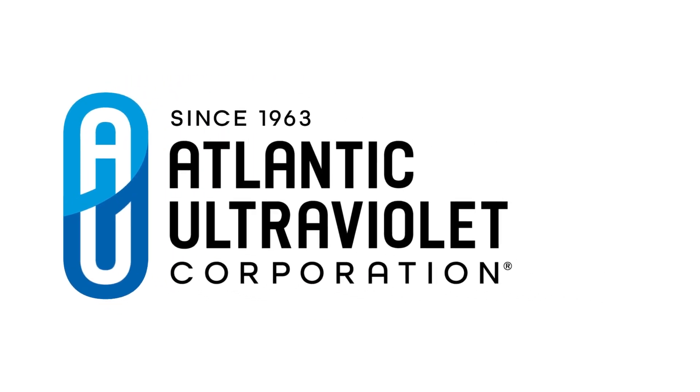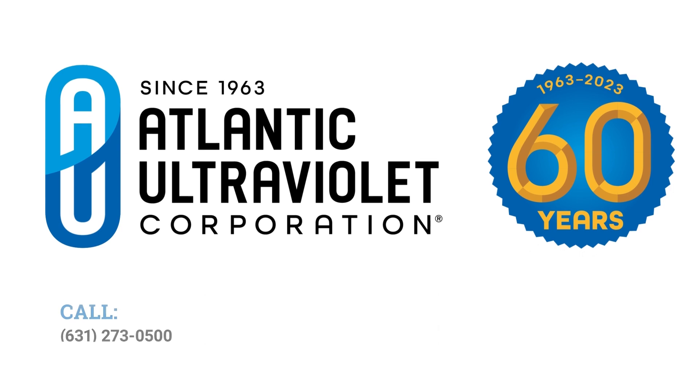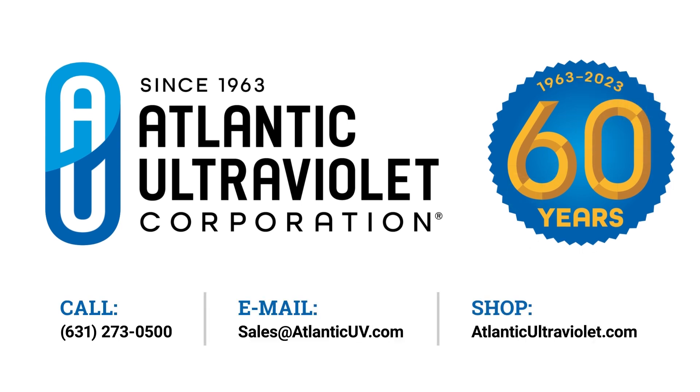Atlantic Ultraviolet Corporation, celebrating 60 years. Contact us today.